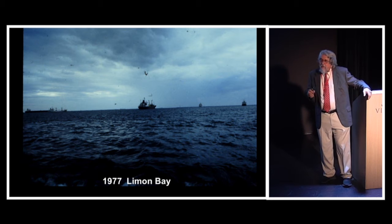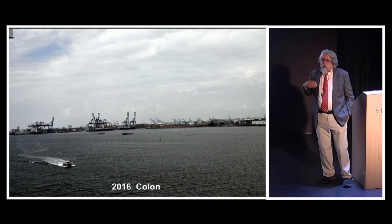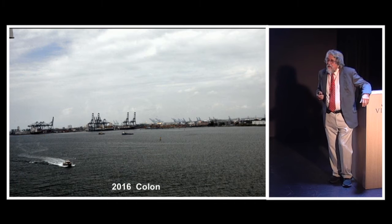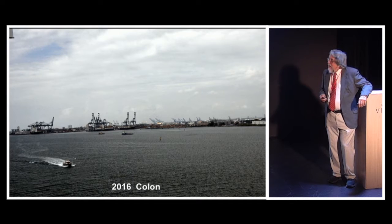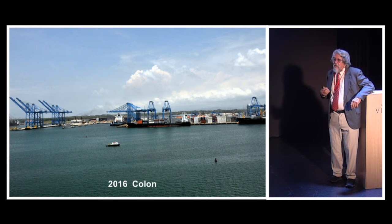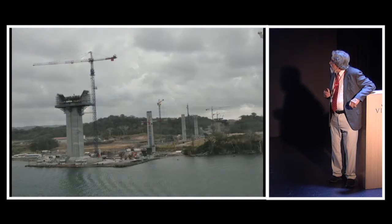By seven o'clock we should be beginning to approach the Gatun locks. Off to our port side, off in the distance, will be the Port of Cologne. It is mainly today a container port, but it's way off in the distance. These are pictures I've taken when we've docked at Cologne — we were docked there ten or eleven days ago — and there are a lot of container ships there.